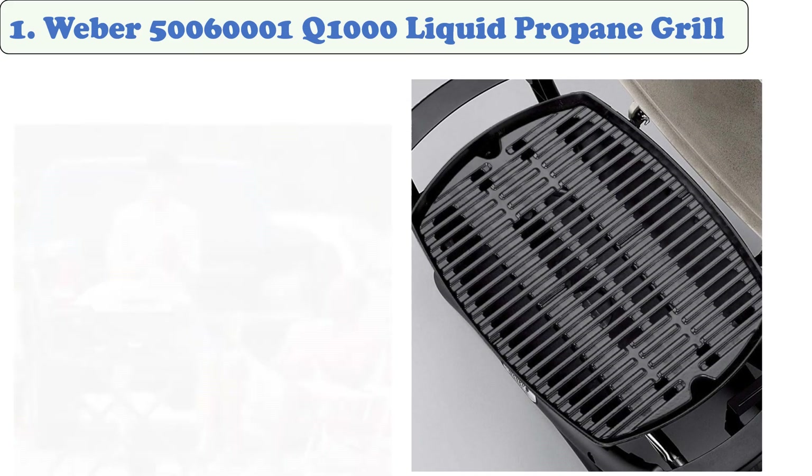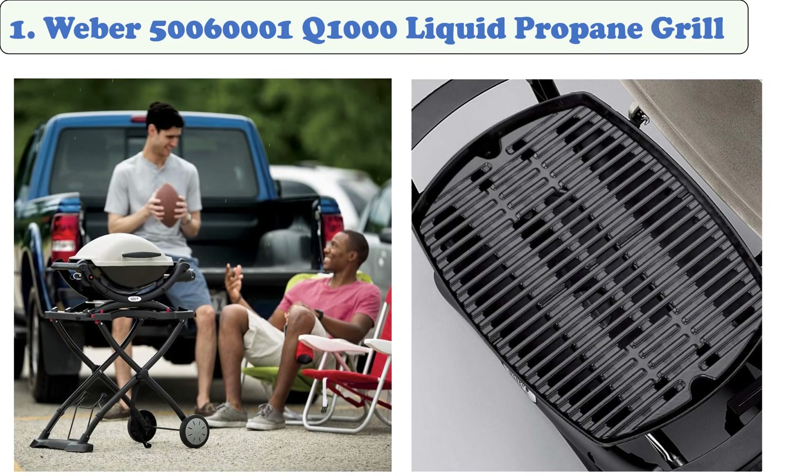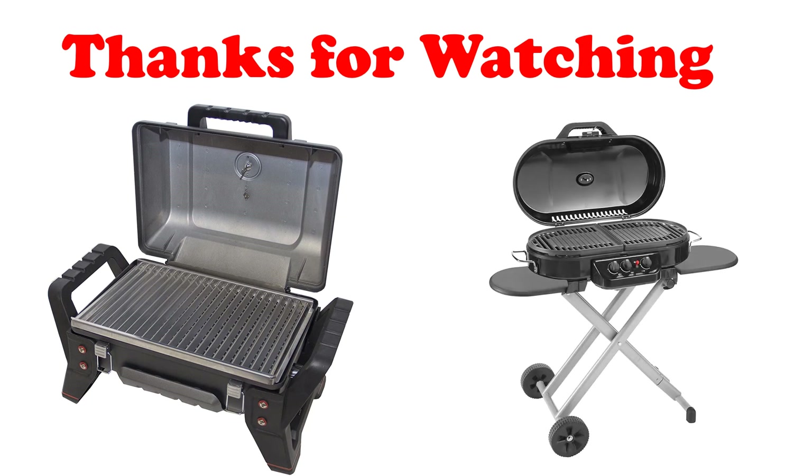The durable but lightweight cast aluminum construction of the Weber Q1000 makes this a super portable grill and the perfect tailgating companion. It has the same great performance and sleek styling, but adds new aesthetics that are both functional and fun, including a larger grip handle and control knobs, ergonomic side handles, sturdy front and rear cradles, plus the familiar Weber Q logo branded in the lid.